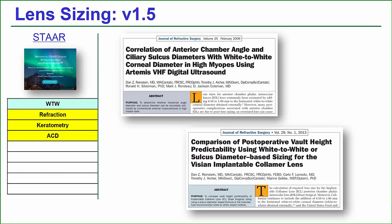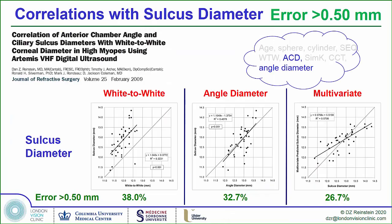We looked at the correlations between all of the measurements we could make that weren't ultrasound and the actual measurement of the sulcus with ultrasound. We published a paper showing that no matter what you do with external measurements, you're still going to be quite unlikely to predict the diameter of the sulcus within a half millimeter. About 25% of eyes will still end up with more than a half millimeter error using all kinds of external measurements.